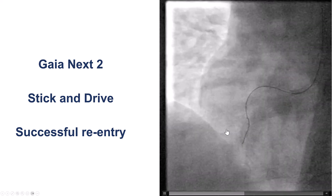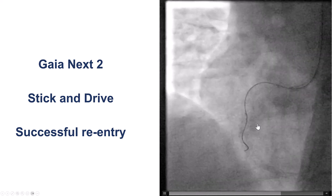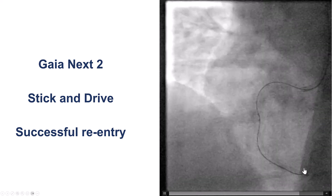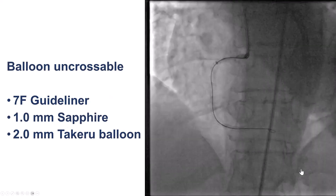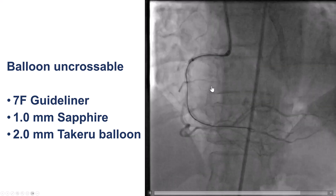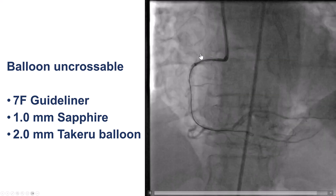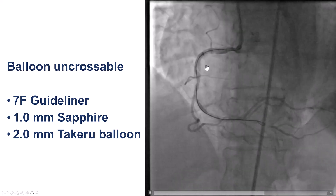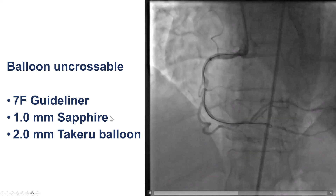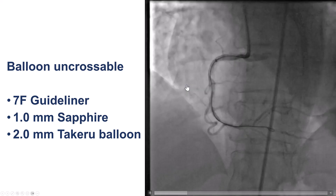Using a Gaia Next wire, we were eventually able to advance it through one of the side ports, and it appears to be going inside the true lumen of the distal RCA. We were then able to balloon — although it was very challenging delivering balloons — and restore some antegrade flow, which really helped with the patient.